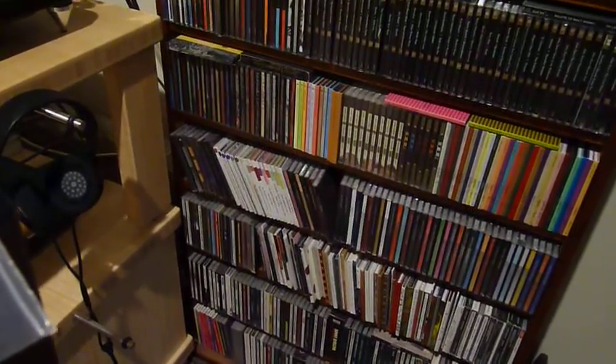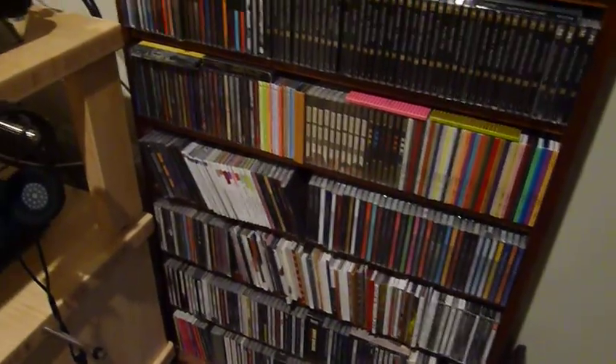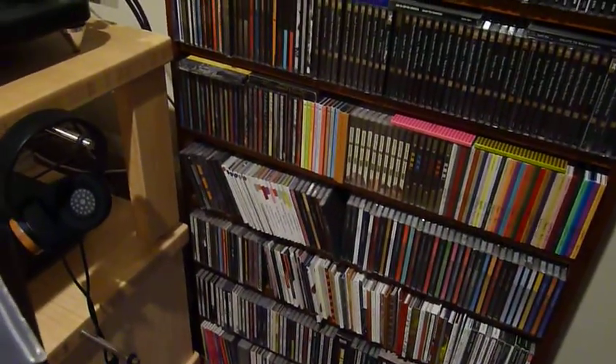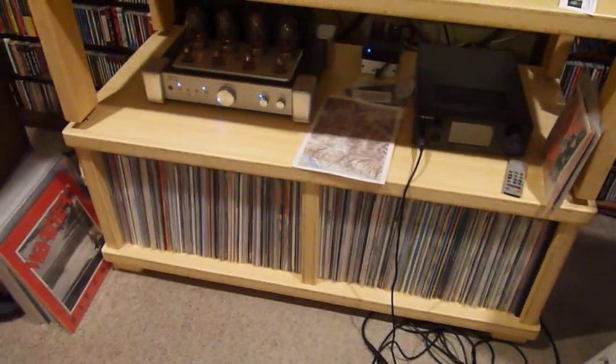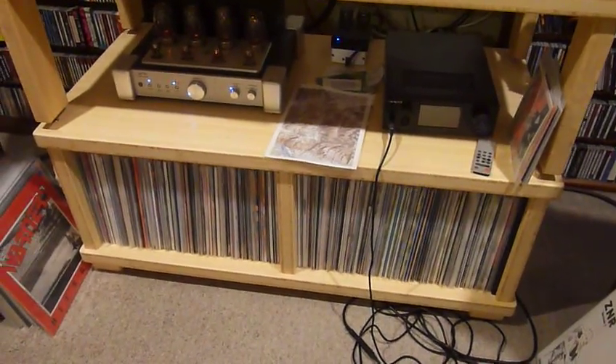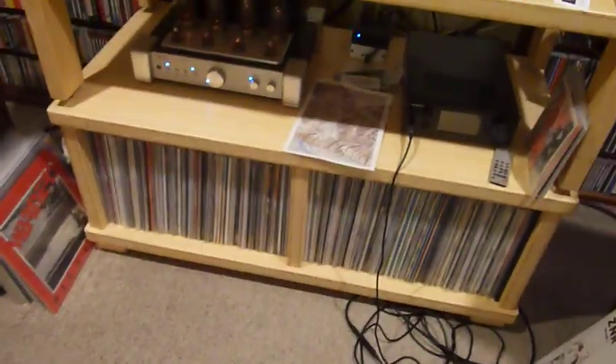Right down the bottom is a mixture of jazz and modern classical — like Steve Reich and Philip Glass. I don't have much older classical apart from what we had out there. So that's pretty much my order of things. It's a little bit chaotic, not in the best order, but I do know where most things are within reason.